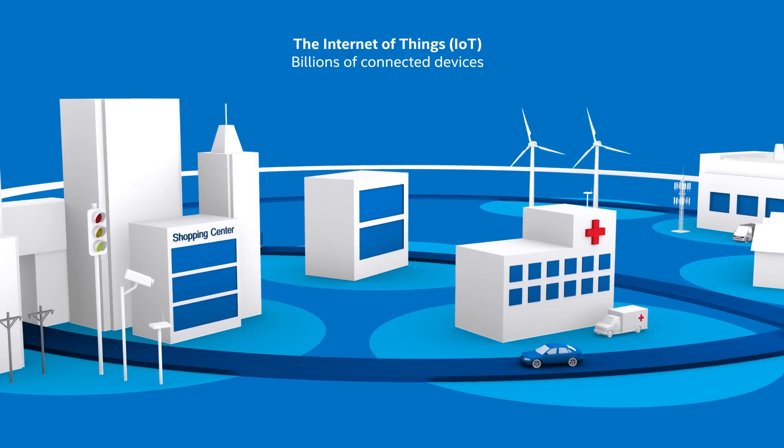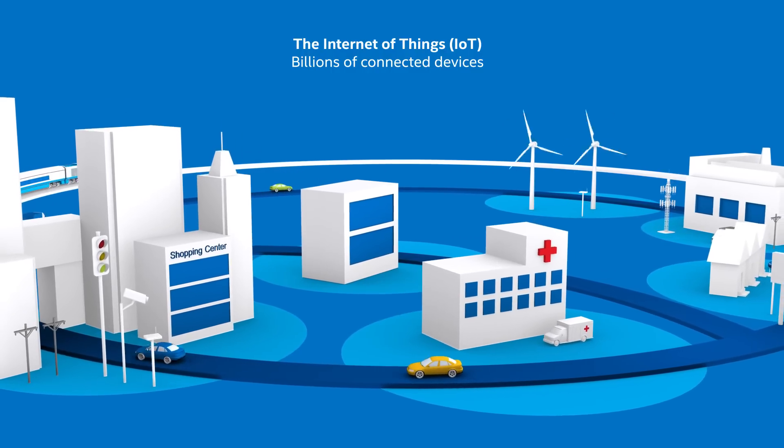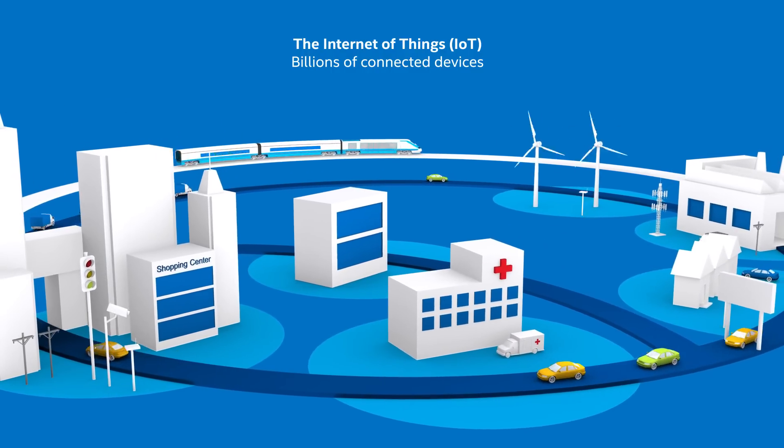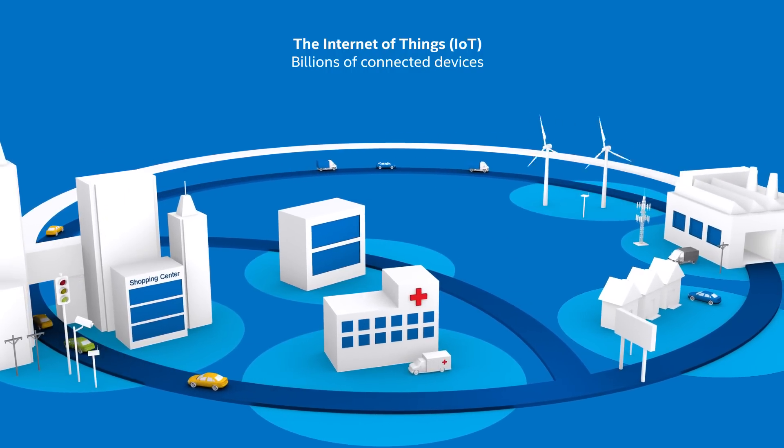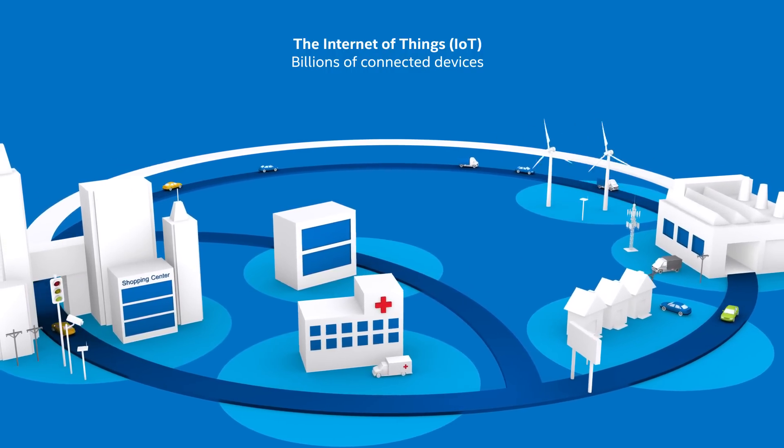The Internet of Things, or IoT, is where billions of devices that affect virtually every aspect of our lives become connected and share data, and optimize what they do based on analyzing that data.